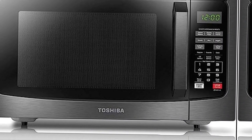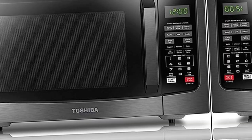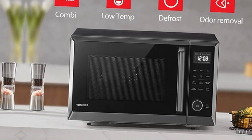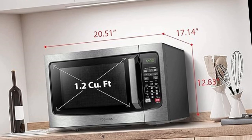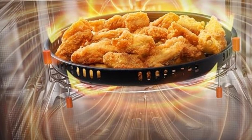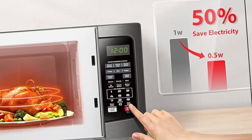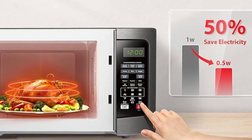Number 1: Toshiba EM131A5CBS Countertop Microwave Oven, 1.2 cu ft, 12.4-inch removable turntable, smart humidity sensor, 12 auto menus, mute function, eco-mode, easy clean interior, black, 1100W. This Toshiba 1.2 cubic foot 1100W black stainless steel microwave is the ideal size for apartment kitchens or office break rooms. Sensor reheating lets you optimally cook 6 of the most popular food items with the touch of a button. Choose from 10 power levels up to 1100W. The large digital display has a clock function and can display a countdown timer as well as the cooking time remaining.